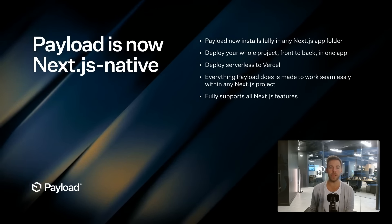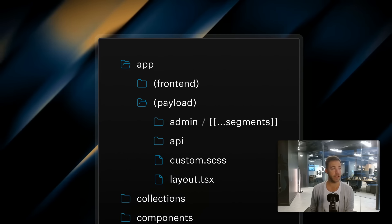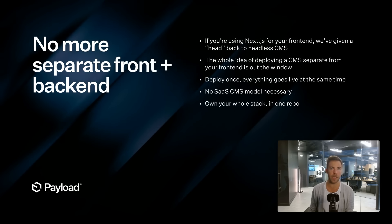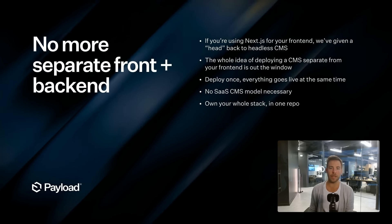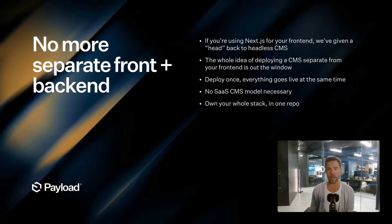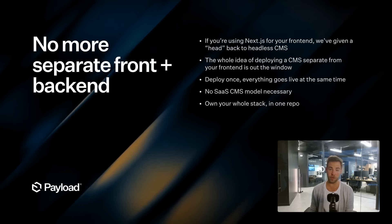We've engineered everything to work perfectly with all Next.js features, so we are truly native to the platform. You no longer have to have a separate front and back end. If you're using Next for your front end, we basically just gave a head back to the headless CMS — Next.js is the head. All the power of templating, rendering, and dynamic components is yours inside of Payload. The whole idea of deploying a separate CMS and then a separate front end is just out the window, unless you want to — which you can still do.